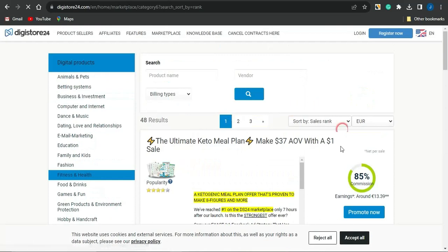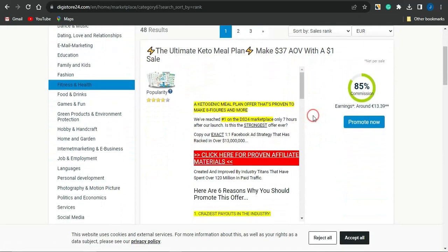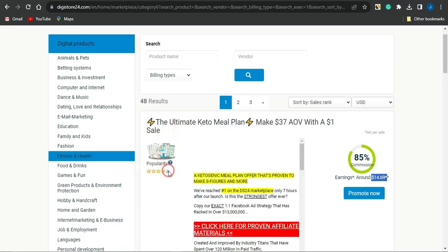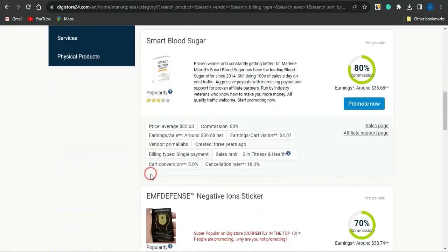If I focus on the fitness and health niche, you can see this product called the Ultimate Keto Meal Plan. The commission for this product is about 13 euros — if you change that to US dollars, that's approximately $15. You can also check out the popularity and ranking of this product: it has 4.2 stars, which tells you that a lot of people promote it and earn cool affiliate commissions.